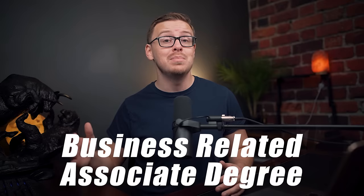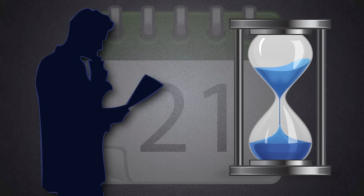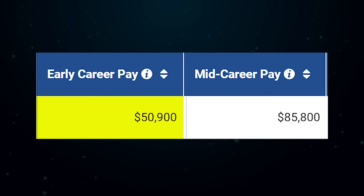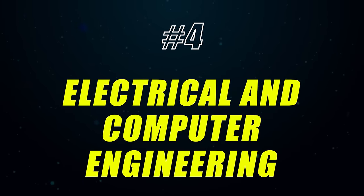Number 5 is Project Management, another business related associate degree. Project management is basically about using a company's resources to move a project forward on time. The three big things you're dealing with are budget, time, and project completion. It involves working with different departments, people, and personalities. You can expect to make around $50,000 a year starting out and $85,000 in mid-career pay. The meaning score is a bit better than some other business degrees at about 52%.